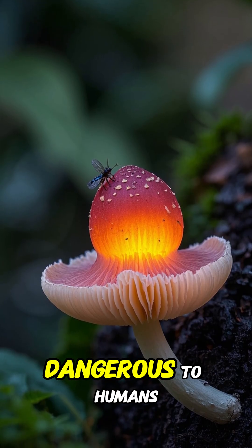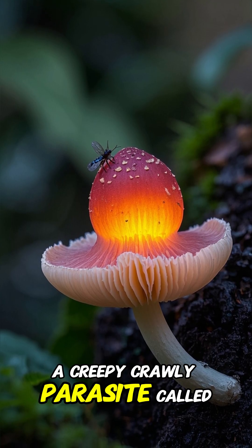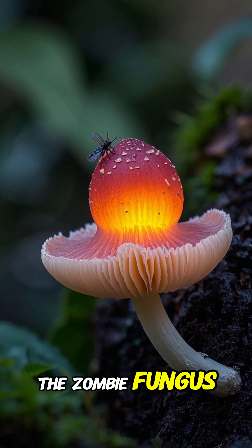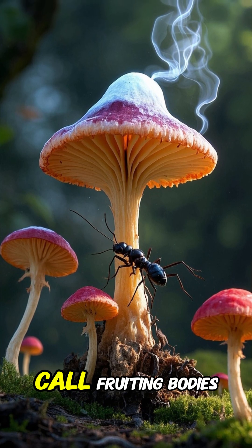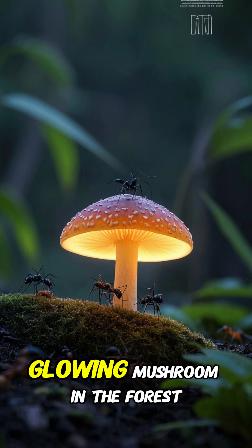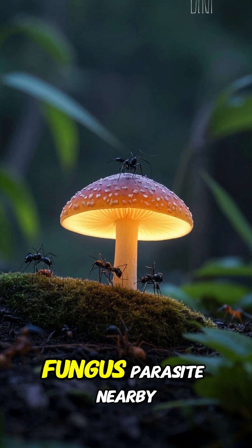While these fungi are not dangerous to humans, they do play host to a creepy, crawly parasite called the zombie fungus. This parasite takes over the minds of ants, turning them into what scientists call fruiting bodies. So if you see a glowing mushroom in the forest, just keep in mind that there might be a freaky fungus parasite nearby.